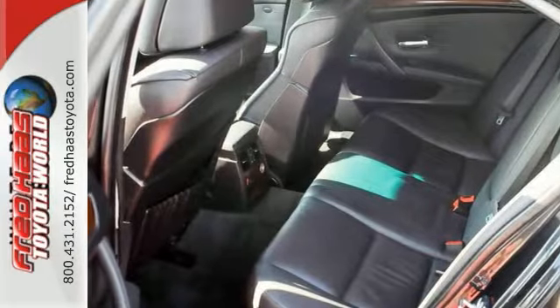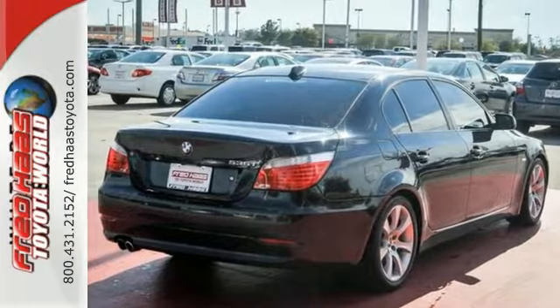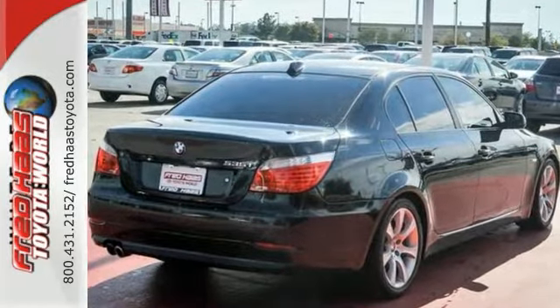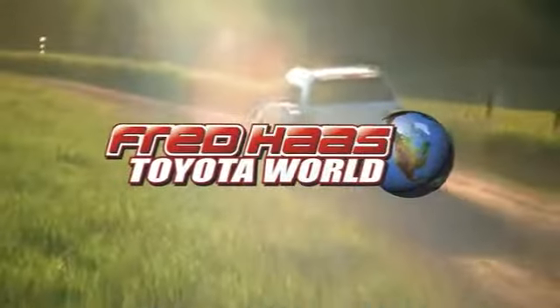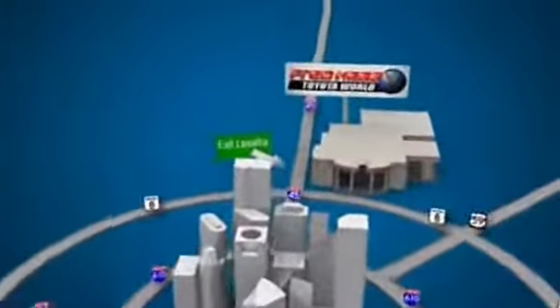If you're in the market for a nice vehicle, make sure you come and see this one before you buy. Check it out today. Fred Haas Toyota World has been a hallmark of our community for more than 40 years. Easy to find on I-45 North at Luetta, just two miles north of 1960.